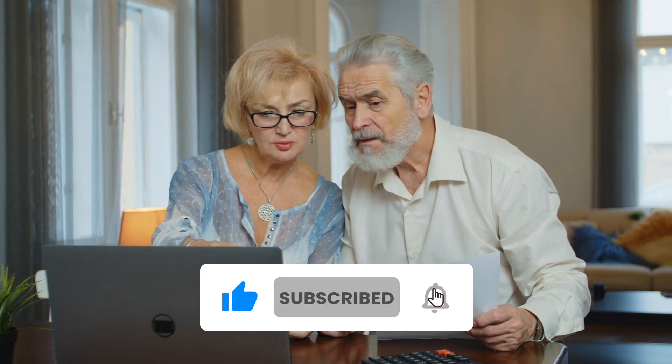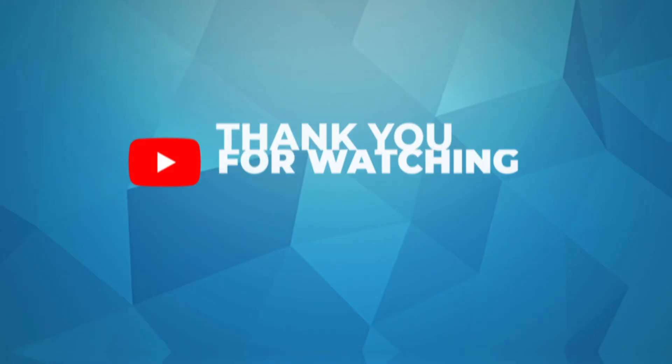You might also want to watch this video for other effective ways to stop diabetes complications. Please subscribe to this channel if you found this video helpful. Thank you for watching.